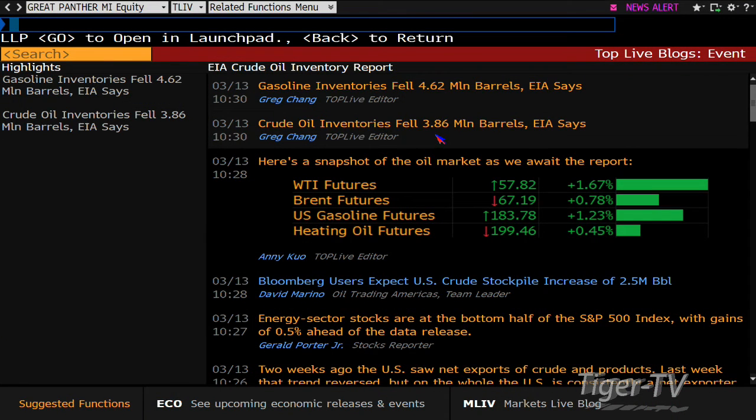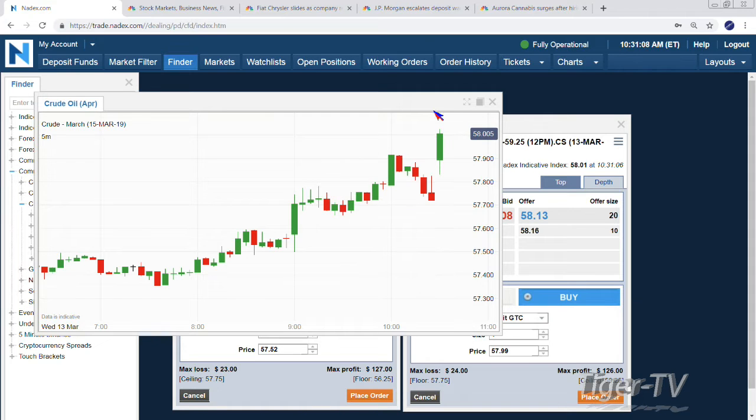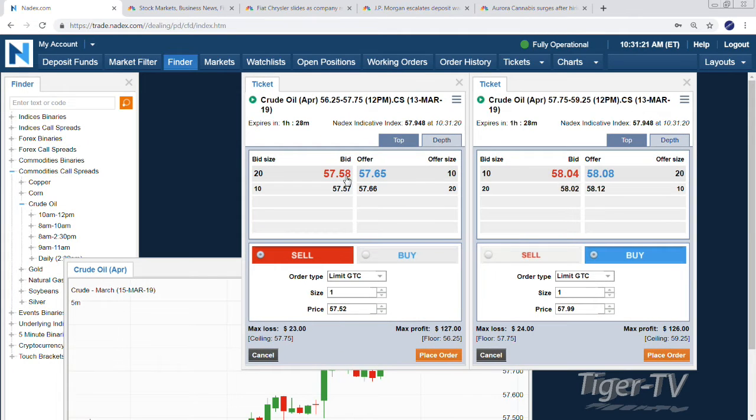Welcome back, folks. We have the Dow up 120, the Nasdaq up 40, the S&P up 15. And oil — I pulled it up. We had a decline of about 3.8. Crude oil inventories falling 3.86 million barrels. A little bit more — we might get a little price pop on that. Gasoline inventories falling 4.62. The expectation was an increase of 2.5 on Bloomberg. That's quite a variation. And there's your pop. We're trading $57.75 — basically a $0.25 to $0.27 pop right off the bat. Those contracts we were looking at — this would be your bullish spread. This one's going to have a majority of the value right now.